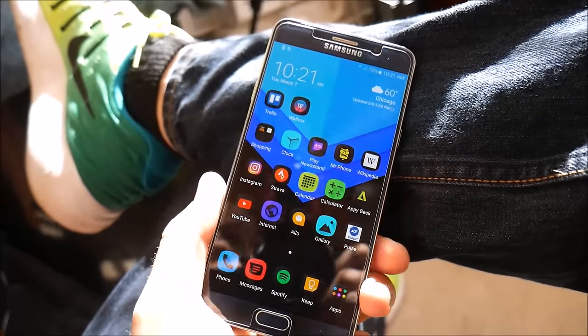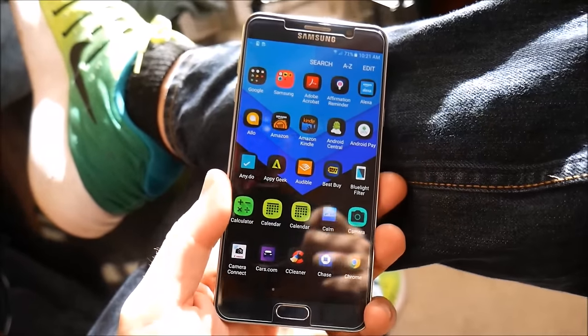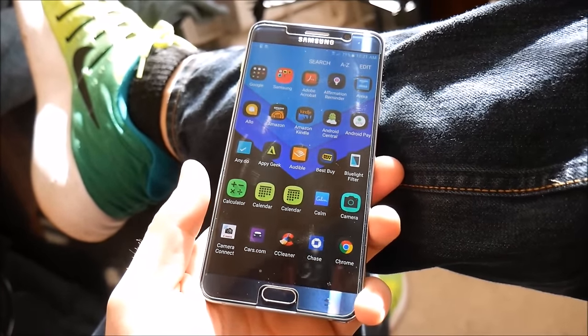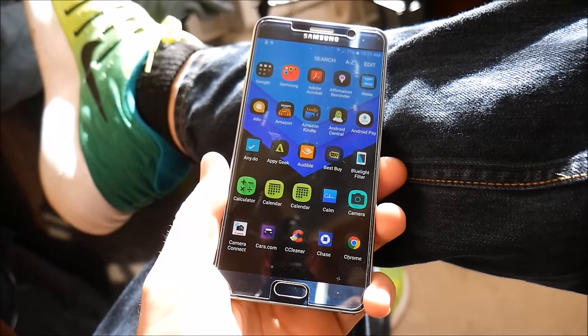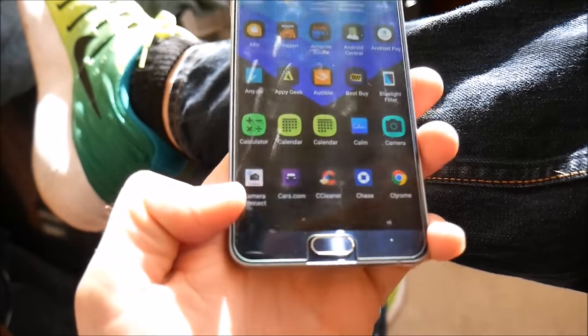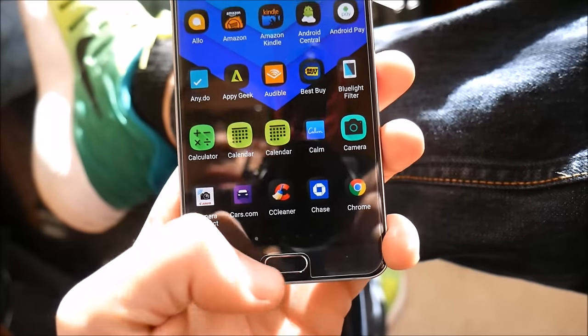A lot of people think I only like iOS, but that's not true — the Samsung Galaxy Note 5 is my favorite device and my main daily driver, even over the iPhone 7 Plus. I actually think this phone is better than the iPhone 7 Plus in a ton of ways. You might disagree, and that's totally okay — we all have our own experiences and I just share mine.